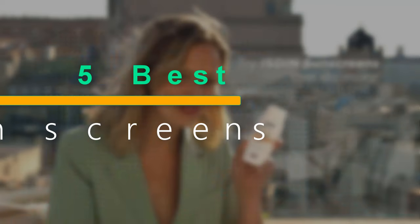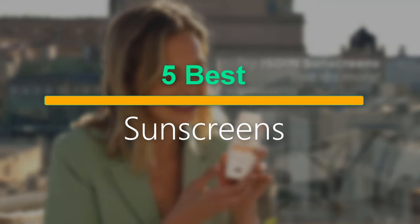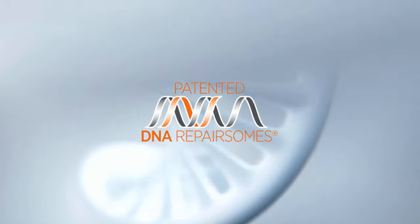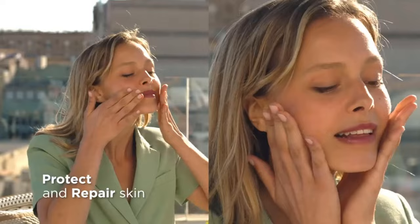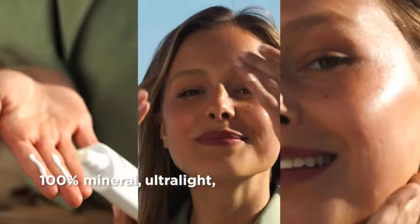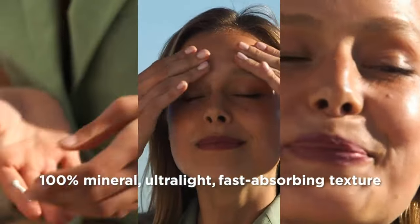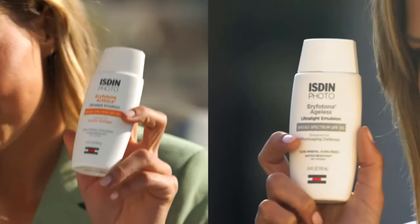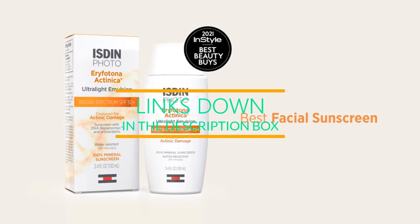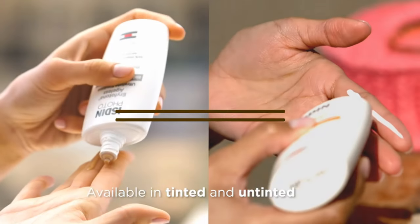Welcome to our roundup of the 5 best sunscreens. Whether you're hitting the beach, exploring the outdoors, or simply enjoying some sunshine, protecting your skin is key. Join us as we unveil the top sunscreens that offer superior protection, comfort, and reliability. Say goodbye to sunburn worries and hello to safe and enjoyable sun-filled adventures. Let's dive in and find the perfect sunscreen for you.